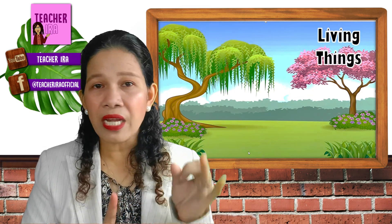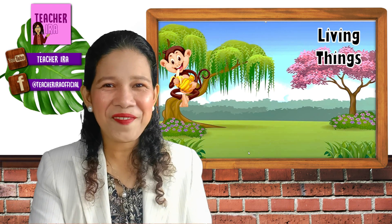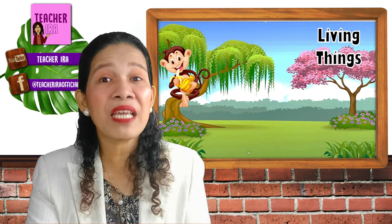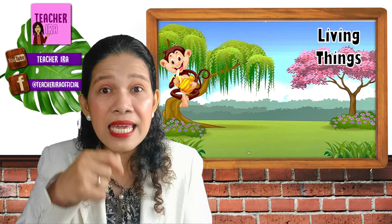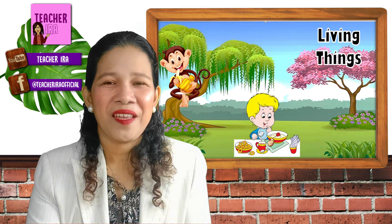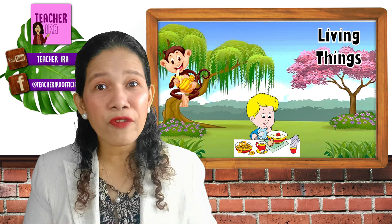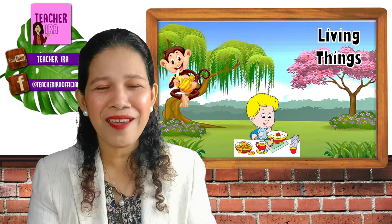So we said that living things move, living things grow. Now let's have another characteristic of living things. Look at this monkey — this monkey is eating a banana, because living things eat. Living things or living beings need to eat for us to stay alive.